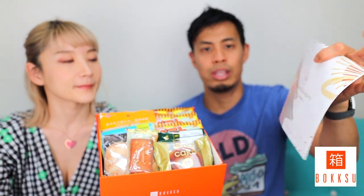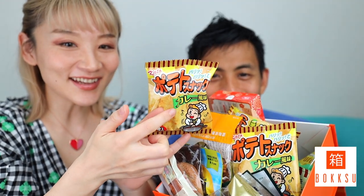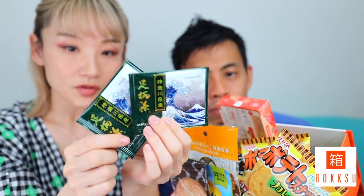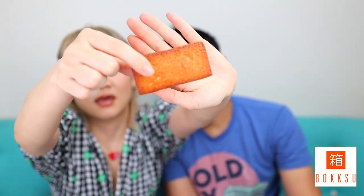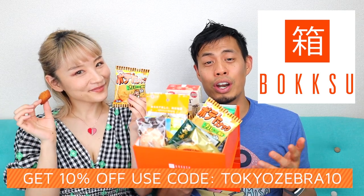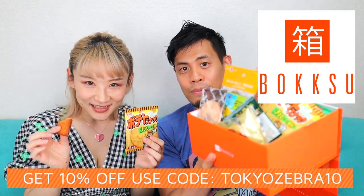Quick shout out to our sponsor, Boksu. Boksu provides gourmet snacks delivered to your front door, coming with a pretty cool booklet that explains all the different snacks. It's also a perfect holiday gift — you can send it to people you can't visit. This box is from Golden Kanagawa. They usually include one type of tea as well. If you want to get your own Boksu delivered to your door, you can save up to 10% — up to $47 — using code TOKYOZEBRA10, link in the description.